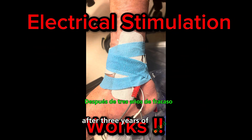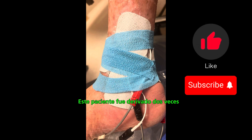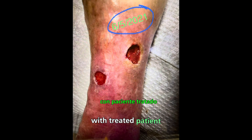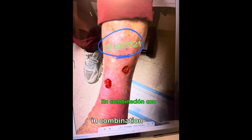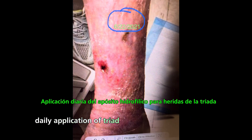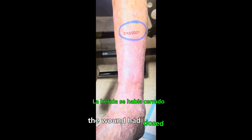After three years of failed conventional wound treatment, this patient was referred to us. We treated the patient three times a week with electrical stimulation in combination with daily application of triad hydrophilic wound dressing. And after a few weeks, the wound had closed.